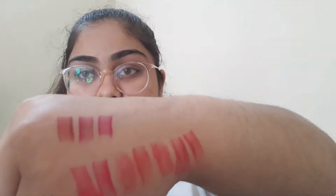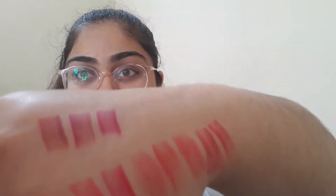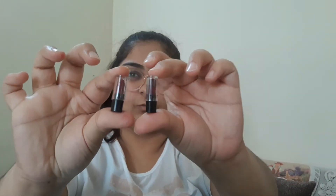Now only two lipsticks are left. One of them is Mauve Berry — it's a little lighter than the pink ones. And the last one is Hot Fuchsia. There's not much difference between Mauve Berry and Hot Fuchsia — they are almost the same with no real difference.